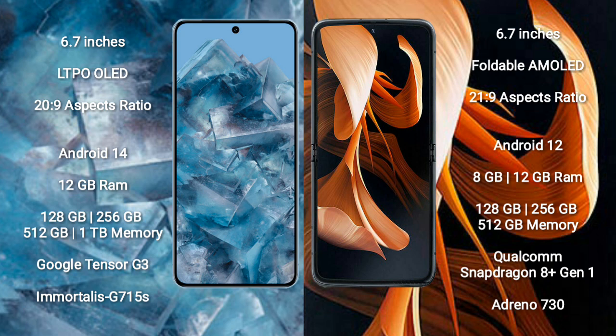Google Pixel 8 Pro comes with 12GB RAM and 128GB, 256GB, 512GB, or 1TB internal storage. It features the Google Tensor G3 processor and GPU Immortalis G715S.